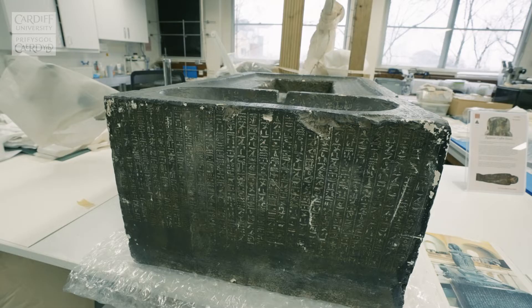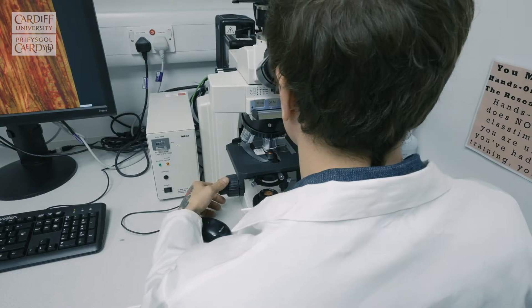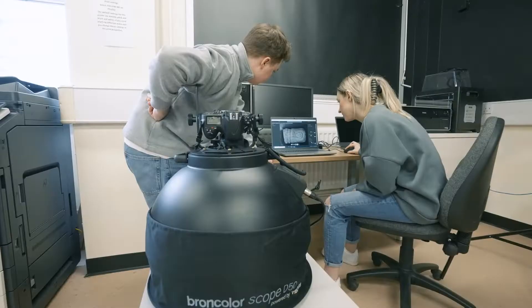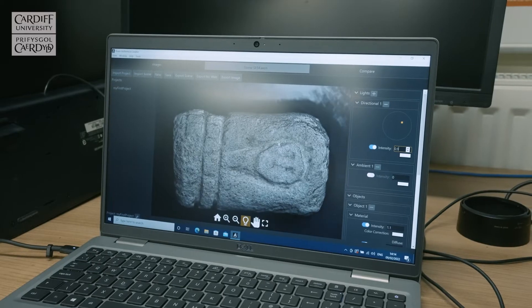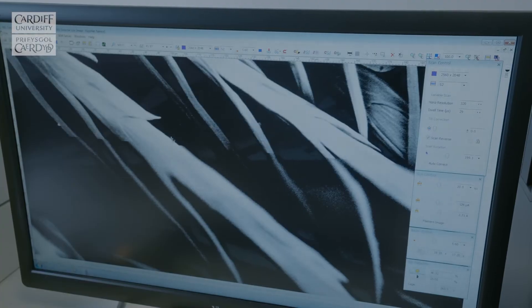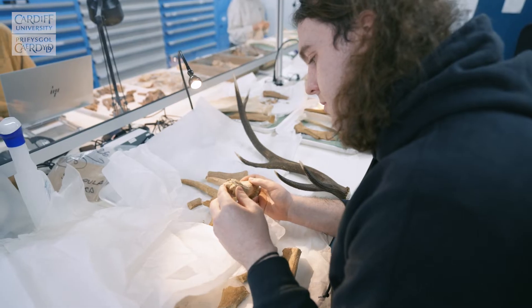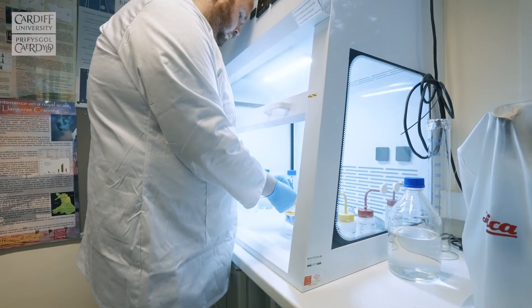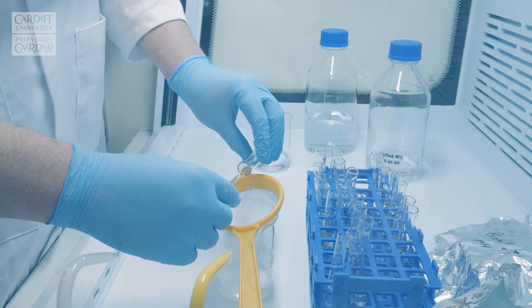We have a range of specialist laboratories and pieces of specialist analytical equipment which our students can use to work on objects from museums or from our own archaeological excavations. These include our scanning electron microscope for the close analysis of materials and objects, laboratories for working on human and animal remains, and we'll have the opportunity to undertake biomolecular work working in partnership with our colleagues in the School of Earth Sciences.